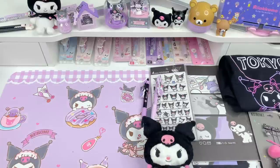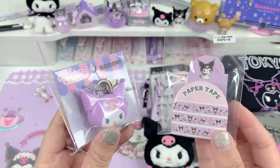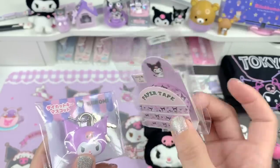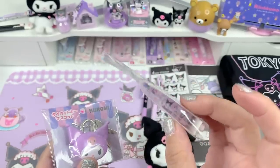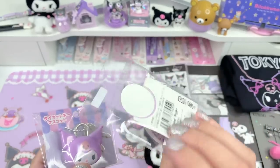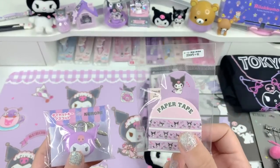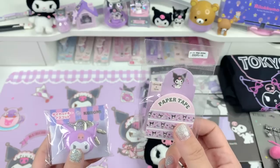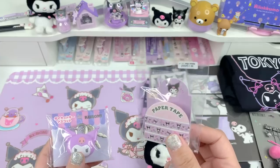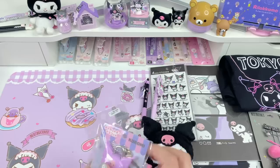The next couple items I want to show you I got from the Sanrio store. This one is a little masking tape — it's so cute, it has so many cute little Kuromi images on it. You can use it to decorate things, like you could decorate the edge of a picture, put it on the bottom of an Instax, or decorate your journal if you're journaling. Things like that — I thought that was really cute.